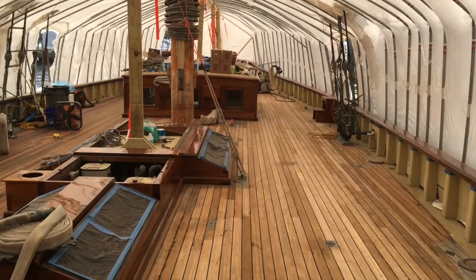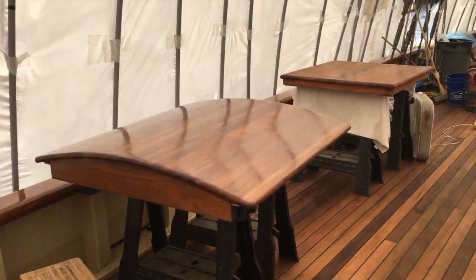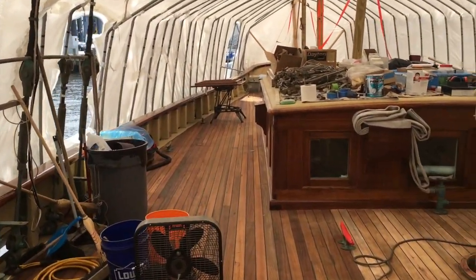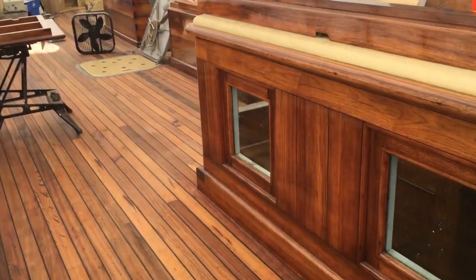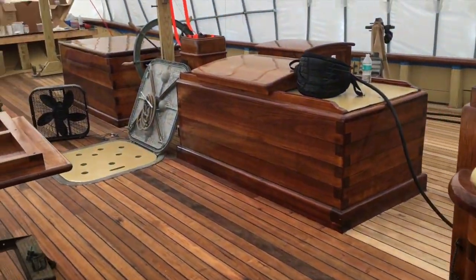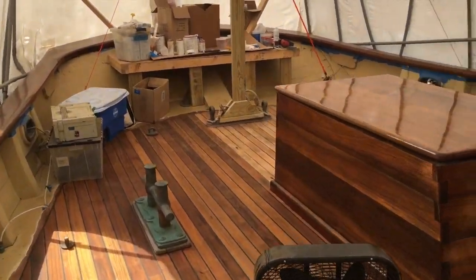We redid all the cap rails, all the deck houses, all of the little details by hand. And as we're walking back, I'll show you the window that I sanded, which is this one right here. I'm very proud. She's looking beautiful right now and hopefully we'll have her ready to go by parade of sail.